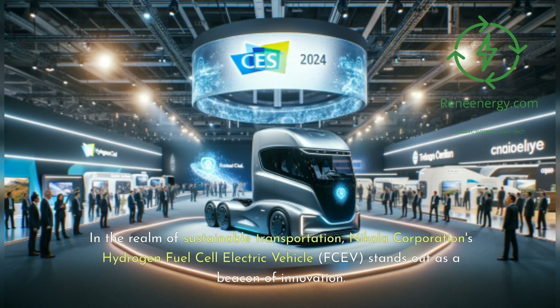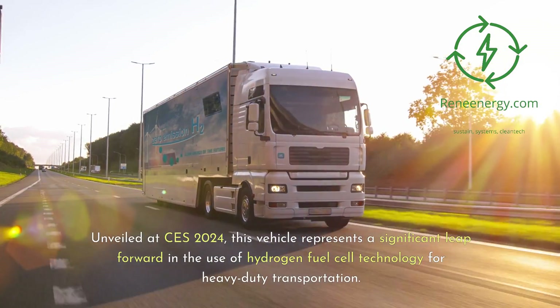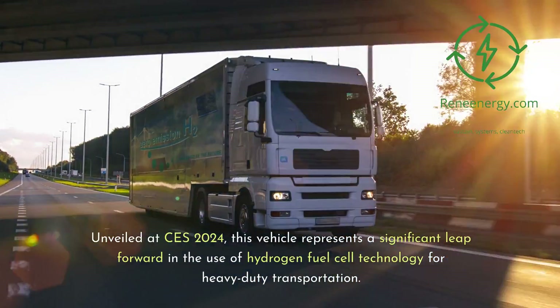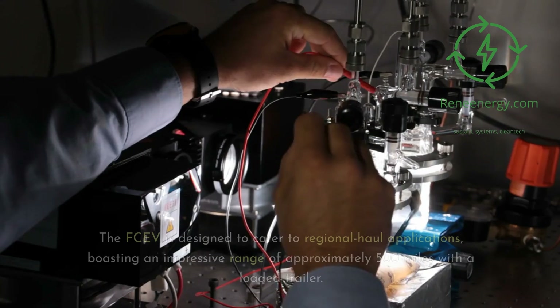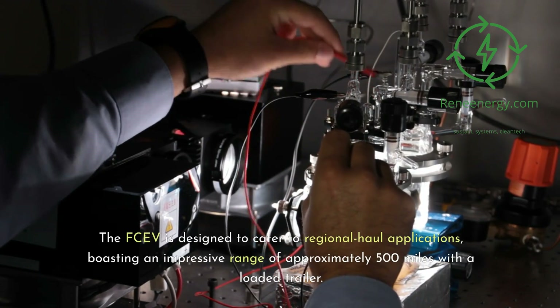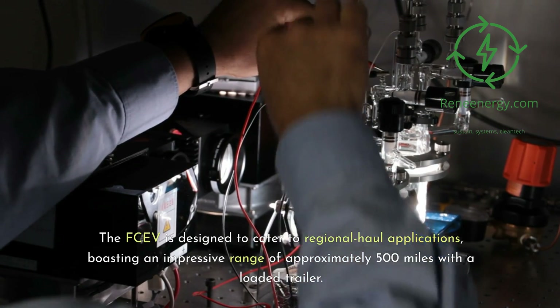In the realm of sustainable transportation, Nikola Corporation's hydrogen fuel cell electric vehicle, FCEV, stands out as a beacon of innovation. Unveiled at CES 2024, this vehicle represents a significant leap forward in the use of hydrogen fuel cell technology for heavy-duty transportation. The FCEV is designed to cater to regional haul applications, boasting an impressive range of approximately 500 miles with a loaded trailer.